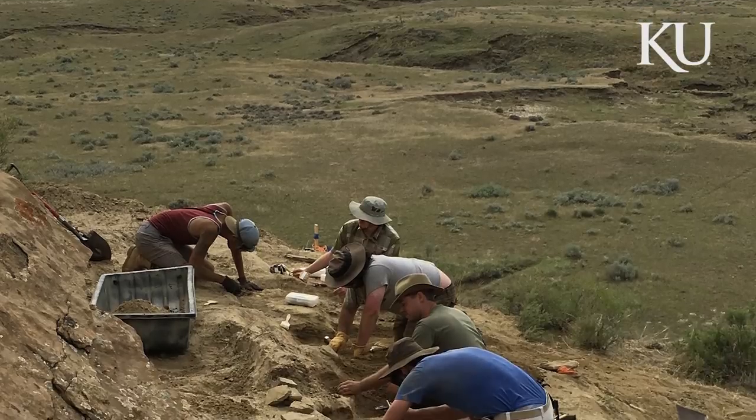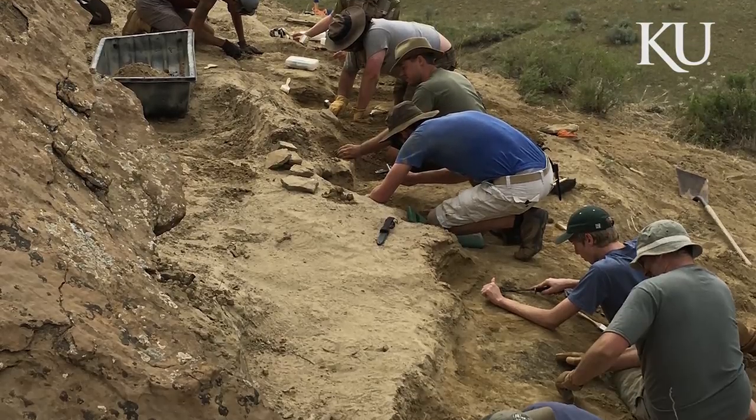I think the real MVP here is Chris, because it was him who originally discovered the first remains of this specimen. It just goes to show that paleontology is a team sport.